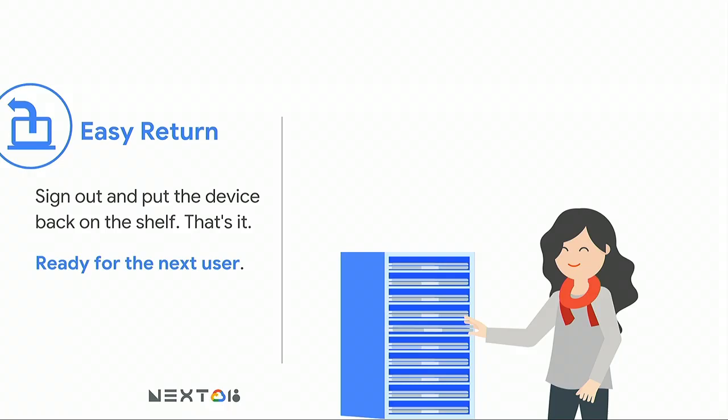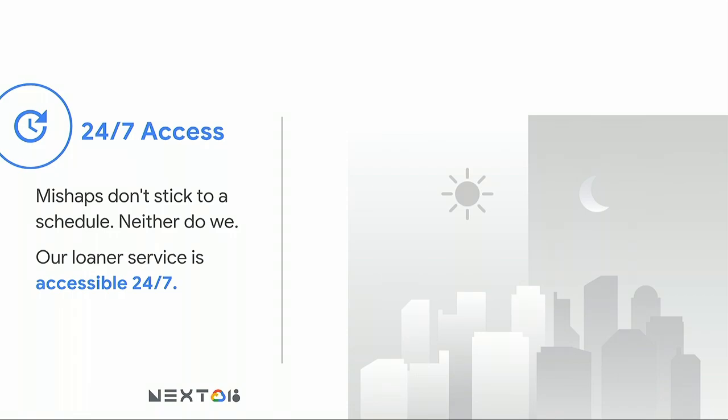It's super easy to return — you just bring it back to any shelf, put it back, plug it in, and it's ready for the next user. Chrome has a built-in feature where all individual user profiles are encrypted, so there's no need for IT to wipe or reset devices when they come back. The next user can just pick it up and walk off with it. And we make it available 24/7 — mishaps don't stick to a schedule, and neither do we.